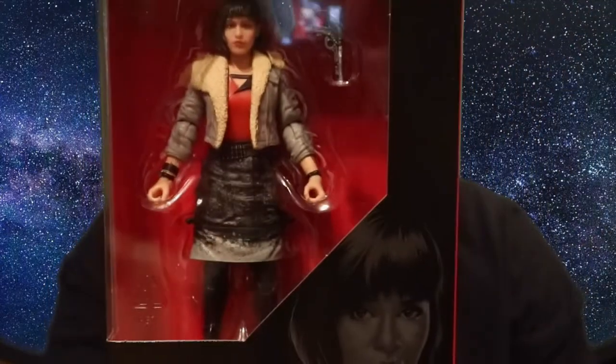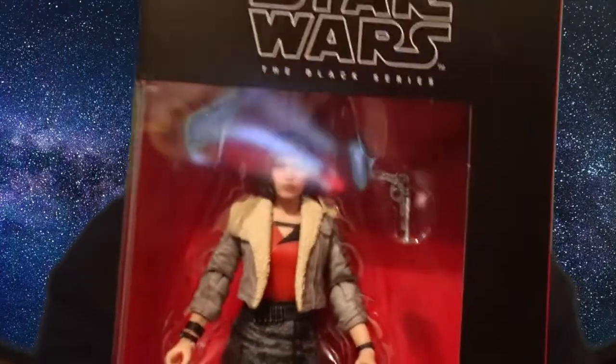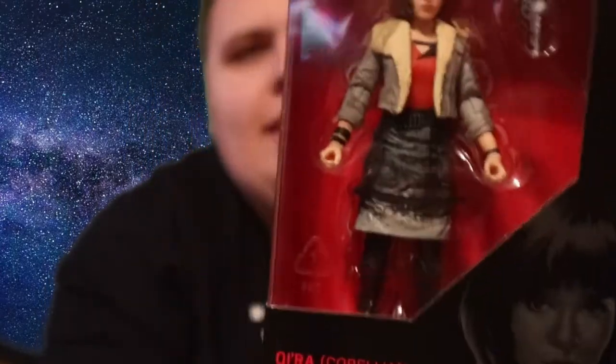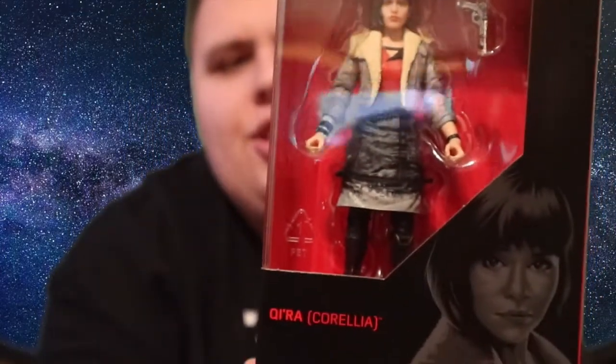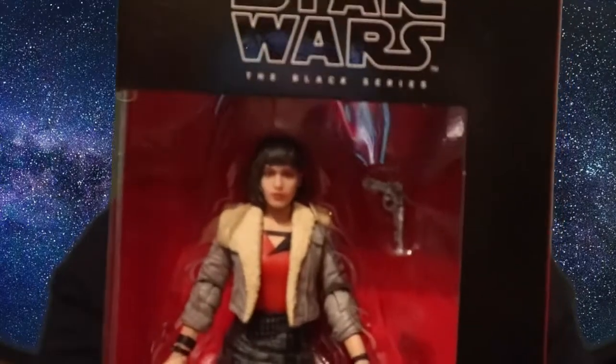Then I managed to pick up Qi'ra — I'm not sure how to say the name — she's from Solo as well, played by Emilia Clarke from Game of Thrones. Not the best Black Series figure, but I like to have all of them for my collection, so I was really pleased to pick this up. She's one of the main characters in the Solo film.